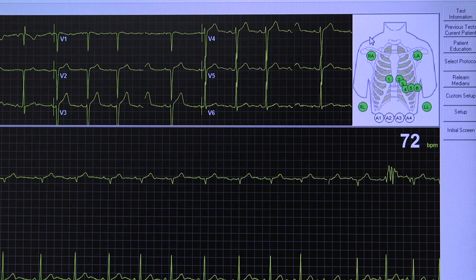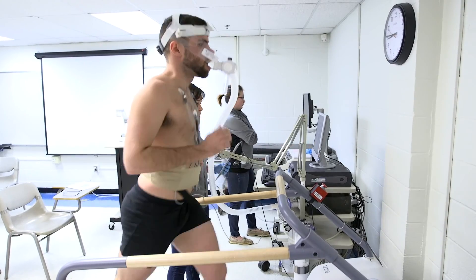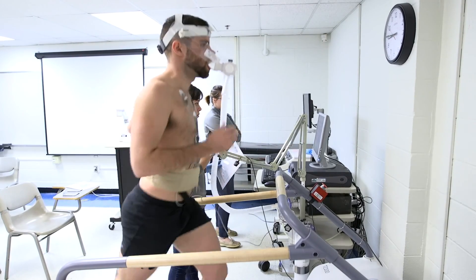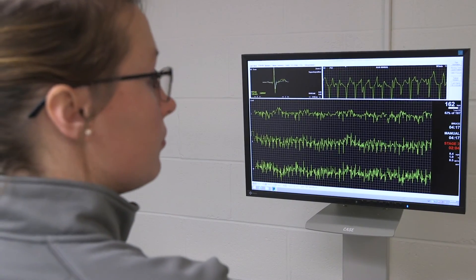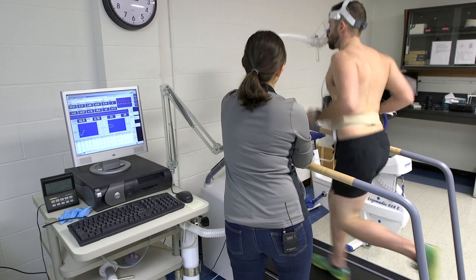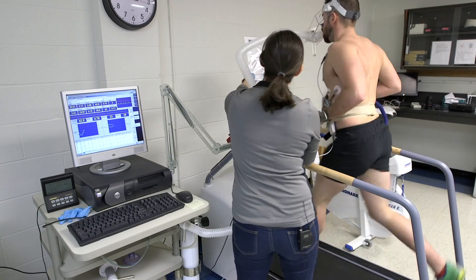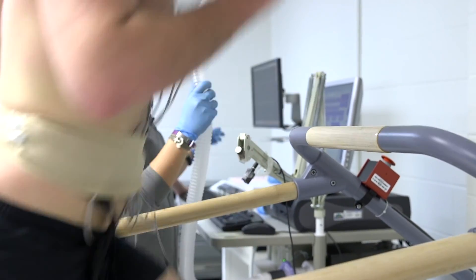In honor of National Heart Health Month, we have taken Motion Capture Monday and brought it from the biomechanics lab into the exercise physiology lab. Today we're going to be looking at various parts of fitness and heart health, as cardiovascular disease is the number one leading cause of death in the United States. Our focus here in exercise physiology is to help promote individuals to get up and become active.